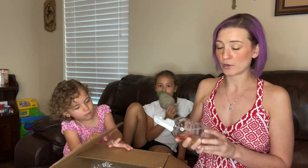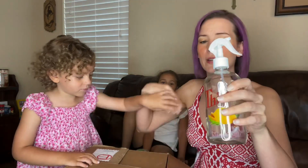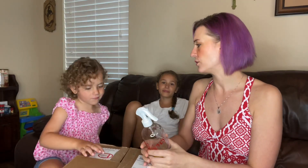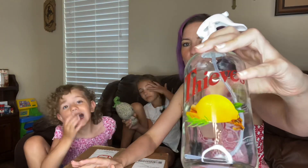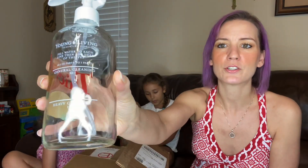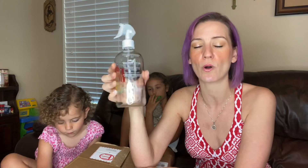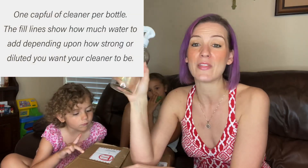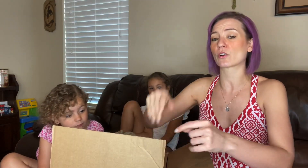Our final freebie is a really cute Thieves spray bottle. It has the Thieves logo on it and also has measuring instructions depending on how strong you want your cleaner — it tells you how much water and how much household cleaner to use, so you know exactly how diluted it is. This one is free on a 190 PV Essential Rewards order. If you just place a regular order, you don't get the spray bottle.